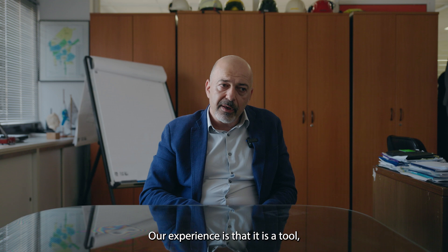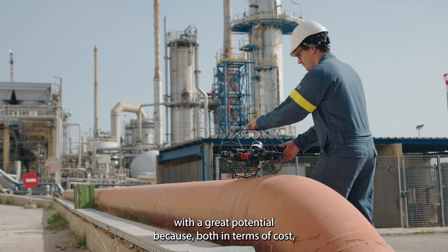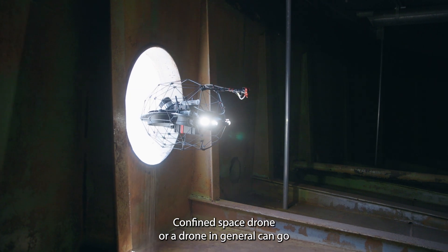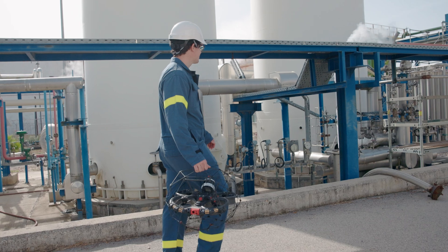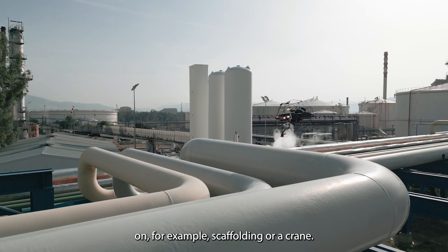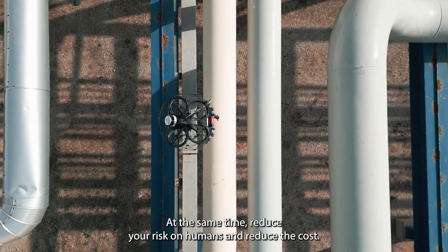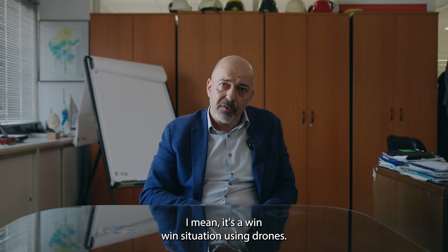Our experience is that it is a tool with great potential in terms of cost, time, and safety — these are always interrelated. A confined space drone, or a drone in general, can go where people cannot easily go or where you don't want them to go. You can save on scaffolding, crane expenses, and lifting equipment, while at the same time reducing risk to humans and reducing cost. It's a win-win situation using drones.